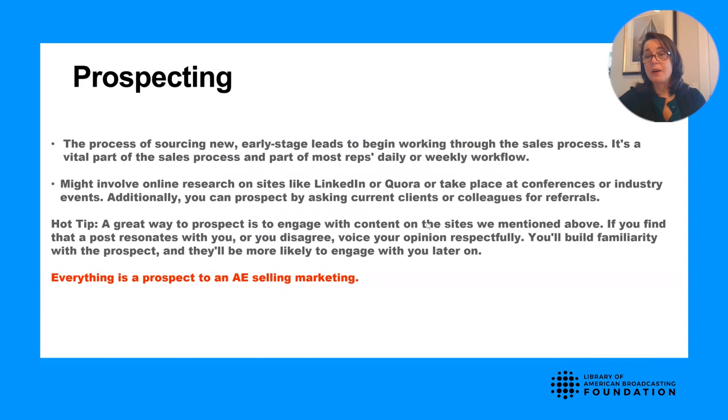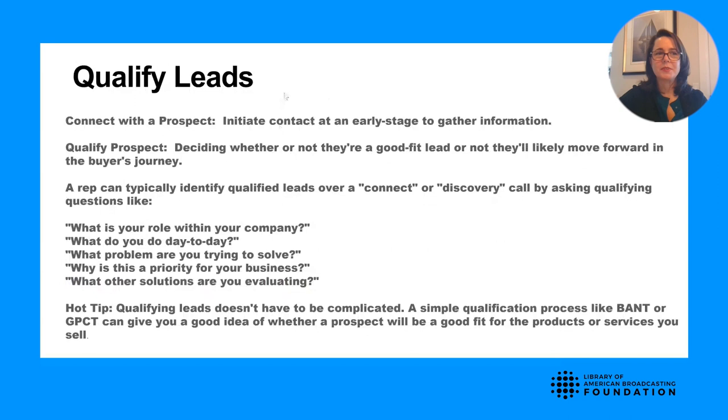Once we've prospected great clients, we want to qualify them. We don't want to spend all of our time and resources building a deck for a lead that is not qualified. There are two ways we typically qualify leads: one is called BANT, and the other is GPCT. This will give you a good idea whether a prospect is a good fit for the products and services that you're selling — think of it as an interview.